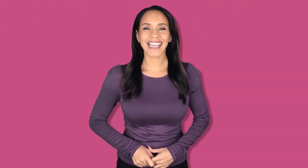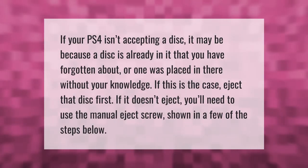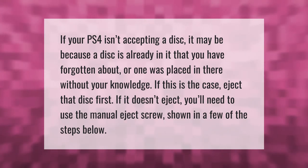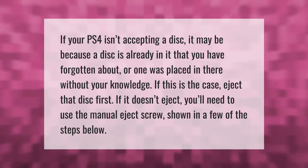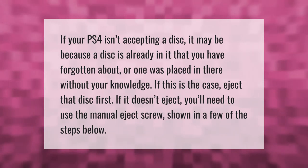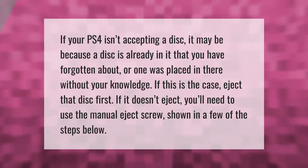If your PS4 isn't accepting a disc, it may be because a disc is already in it that you have forgotten about, or one was placed in there without your knowledge. If this is the case, eject that disc first. If it doesn't eject, you'll need to use the manual eject screw shown in the steps below. Thank you for watching — please subscribe and hit the bell notification.